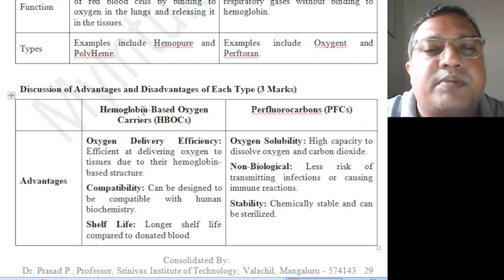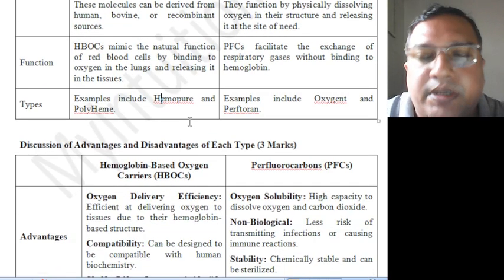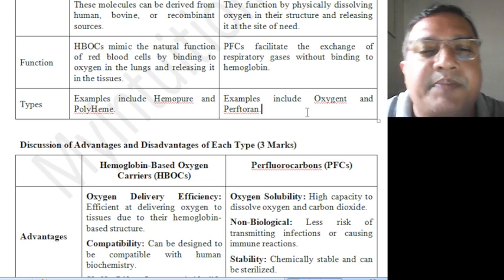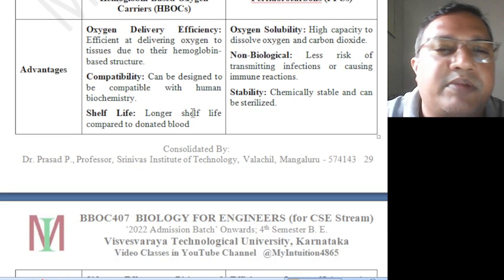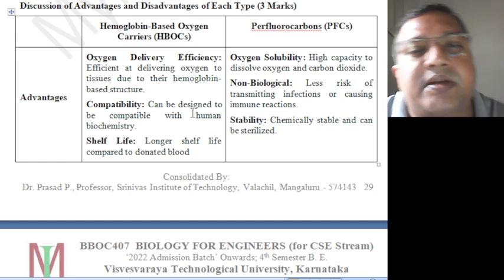Examples of HBOCs include hemoglobin and polyheme — these are some available blood substitutes. Examples of PFCs include Oxygent and Perftran, which are available in the medical market. Moving on to discussing the advantages and disadvantages of each type.